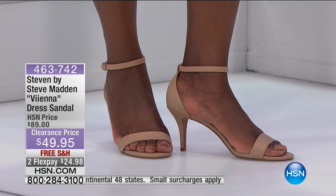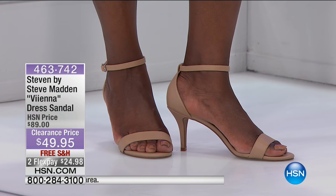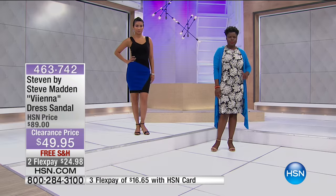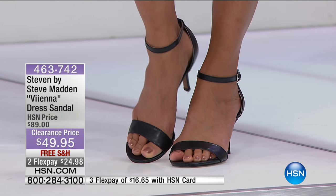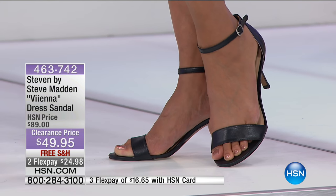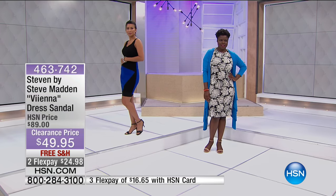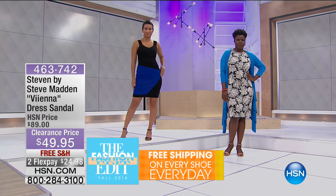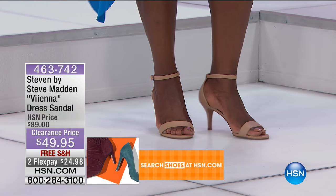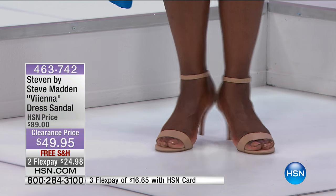This is a wearable heel height. Thinking transitionally from summer to fall, any color you choose — black, natural, or gold metallic — will go perfectly into your fall and winter wardrobe. These are always in style. Steve Madden brings classic styles to HSN that customers love and will wear season after season. It's an easy style that looks good on everyone.